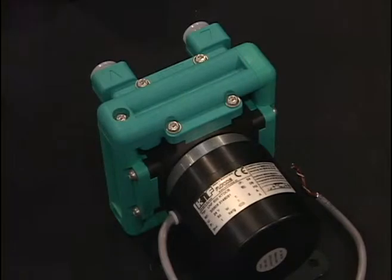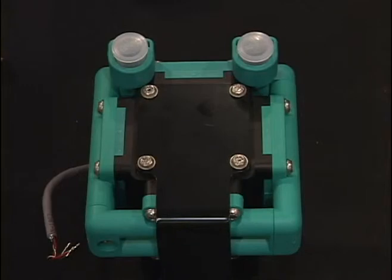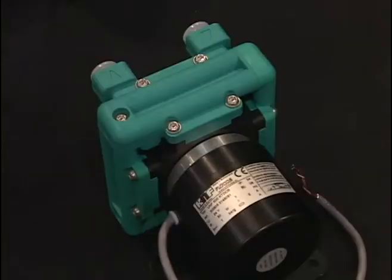Also featured is our six liter four head diaphragm pump with extremely low pulsations, available with brushless DC, brush DC, and a wide range of wetted materials. Thank you for visiting our booth today and you'll get more information at KNF.com.